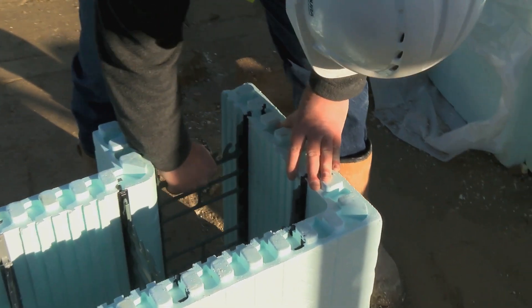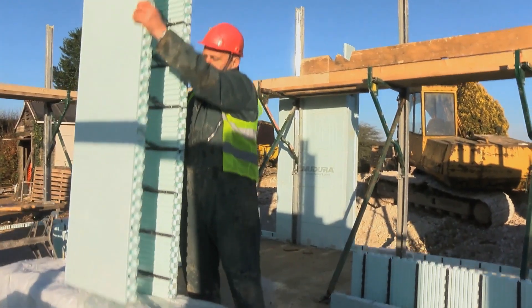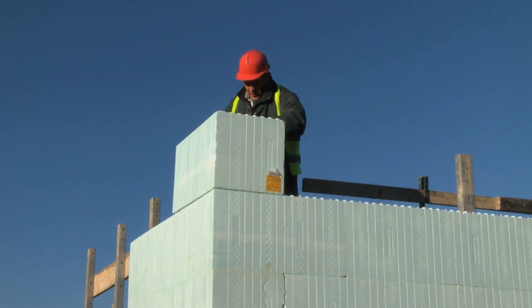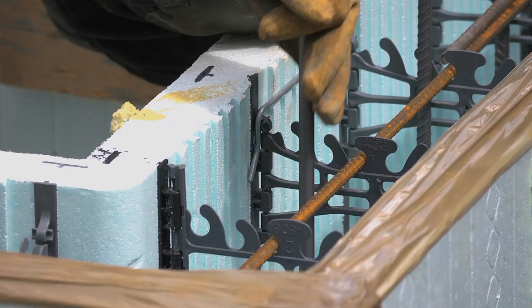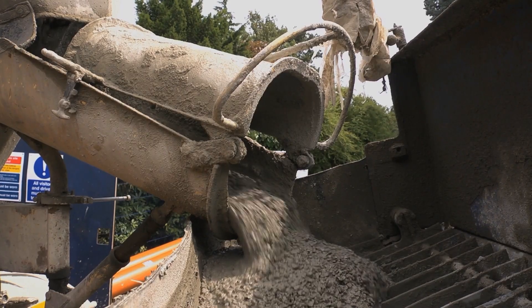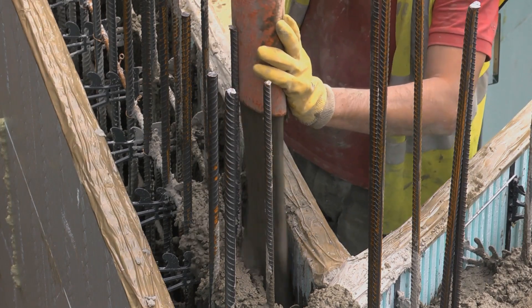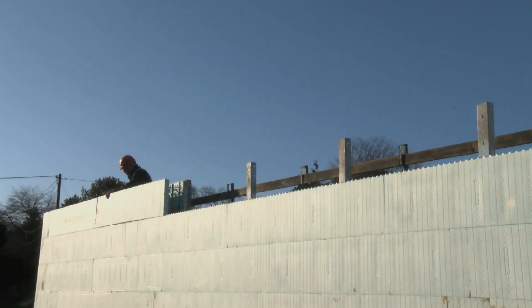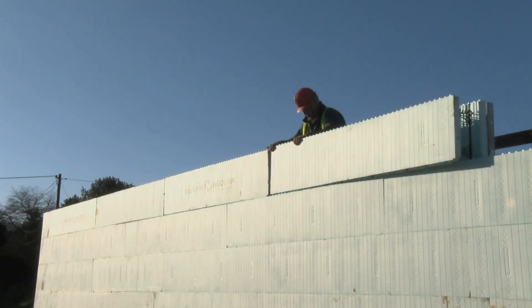Once the foundations have been prepared, each form is simply unfolded and the walls are constructed as you would with brick and block. Structural steels are then clipped inside the wall at the notch locations. Once the concrete is poured, it is also internally vibrated to prevent any air gaps or voids from developing. Nudura's Duralock technology locks each form firmly into place. By weight, 60% of the material is made from 100% recycled product and each form is light and easy to handle.